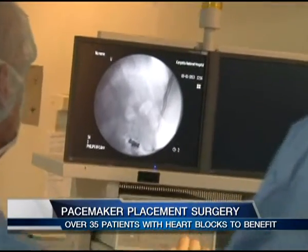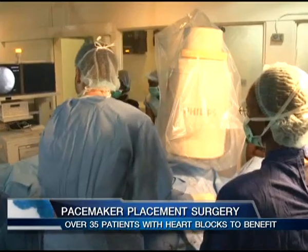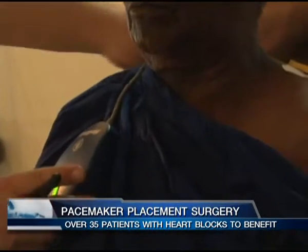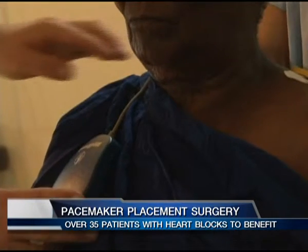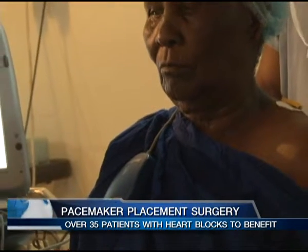Heart block does not have any other form of treatment and can lead to abrupt death. The pacemaker provides a lasting solution for the condition, since it uses batteries which can last up to about 14 years before they are replaced. What some patients have is a very slow heartbeat due to a so-called heart block, and the only treatment is the pacemaker — there is no drug for it.